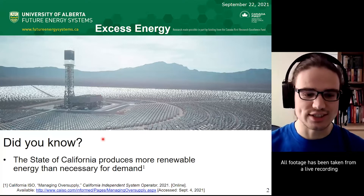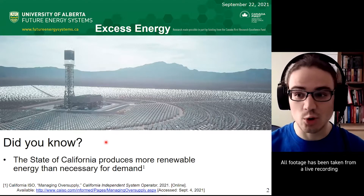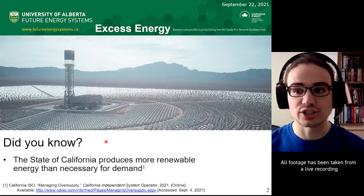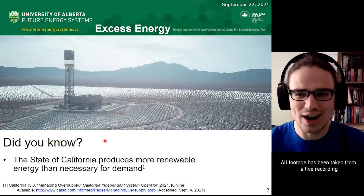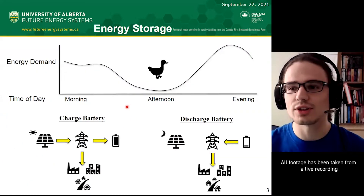Did you know that the state of California actually produces more renewable energy than it needs? It's true. During the middle of the day, when peak solar production occurs, they actually have to shut down power plants because there's just too much power for the grid. But why is that? Well, because of something called the duck curve.